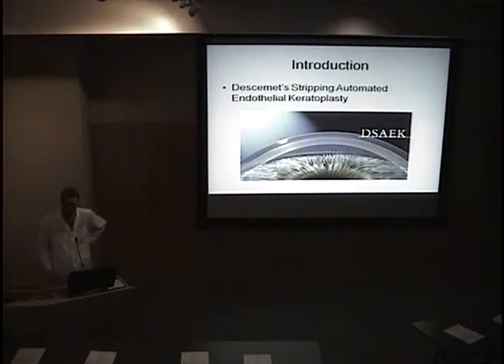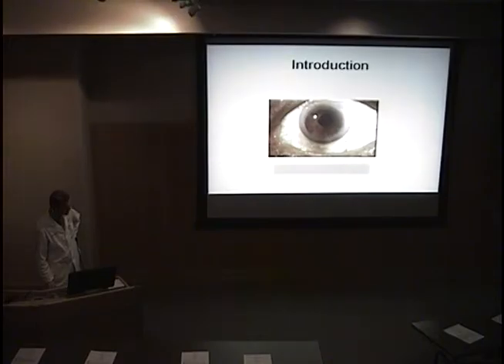Just to update some of you on the DSEC — and this is for those retina people who probably aren't here — the DSEC is where we take out Descemet's membrane, and then we put the graft inside and it approximates the host. Here's a picture of a patient that had a DSEC, and you can look at that cornea. It looks really nice and clear.